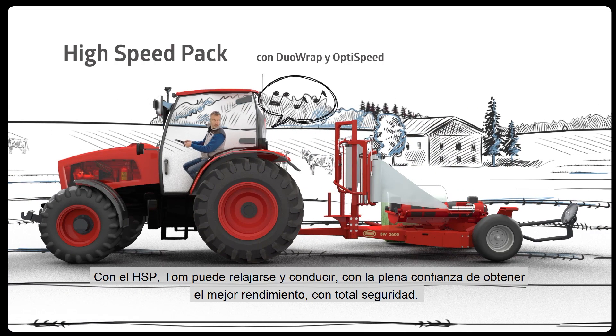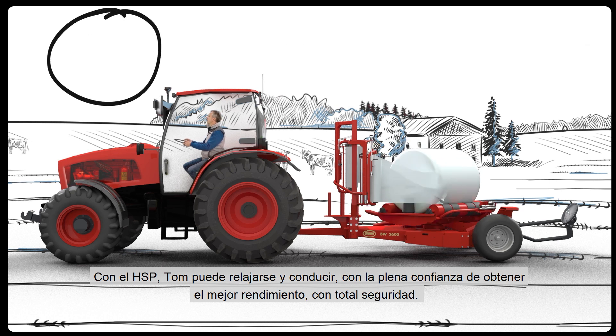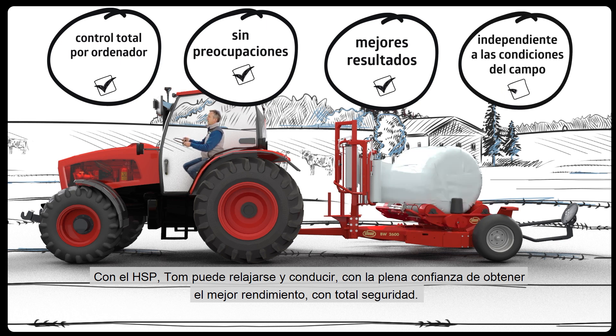With the high-speed pack on his wrapper, Tom can just relax and drive, being fully confident of obtaining the best output in total safety throughout the day, independent of field conditions.